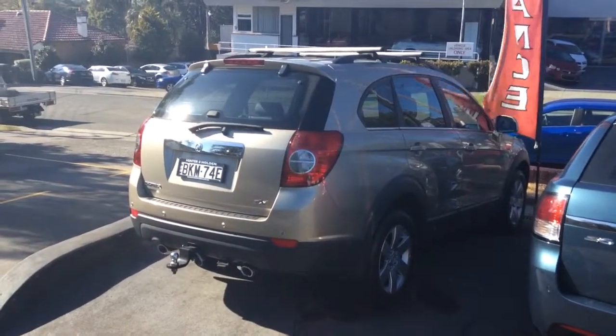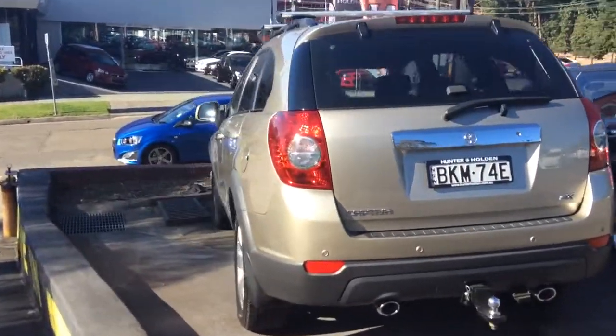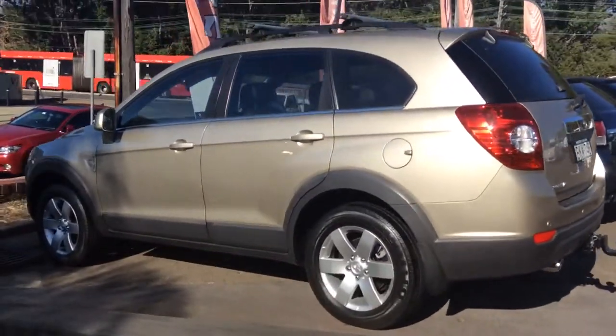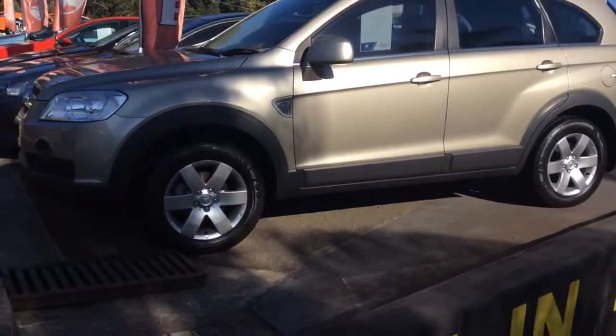Hi, this is Deke from Hunter Holden. Just sending you a quick courtesy video of the CX Diesel Captiva. It's 2009, done 63,000 Ks. It's got a 2.2 litre turbo diesel engine. It has a turbo roof racks and it's a 7 seater.